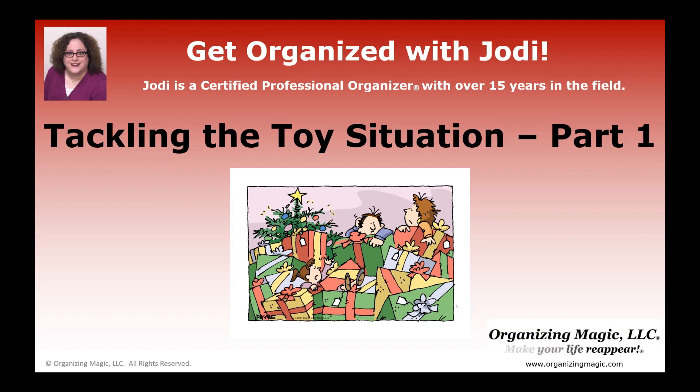Is your home overrun with toys? Does your entire house seem like one big playroom for the kids? If that's true, you're in luck because today we're going to talk about tackling the toy situation here on Get Organized with Jodi.